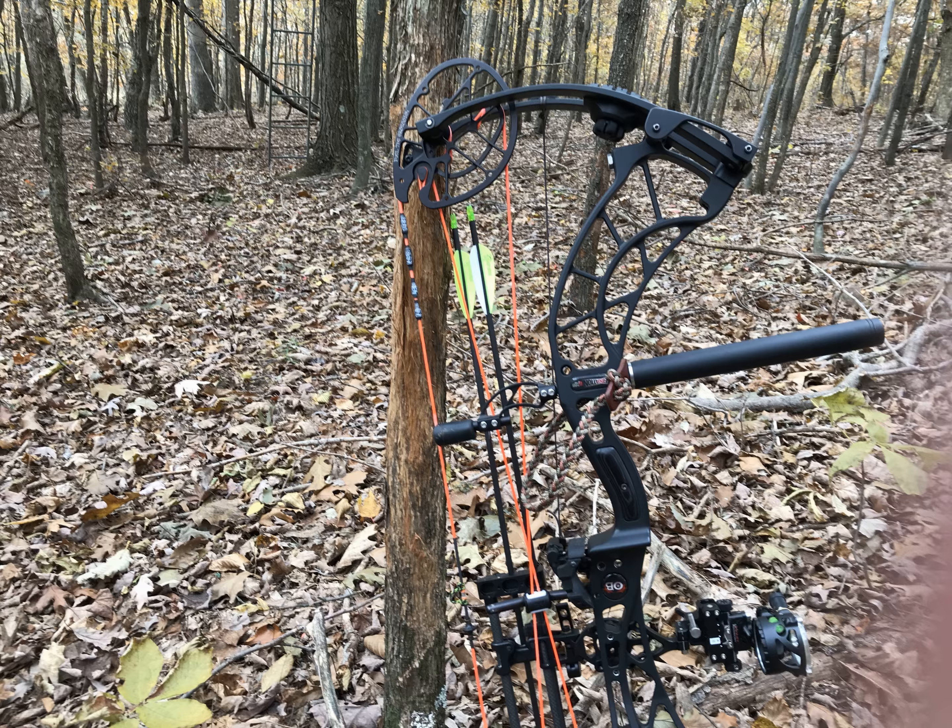I hopped out of the stand around noon, packed everything up, and headed down the logging road toward that piece of timber where I'd seen the deer pop out. Once I got down there I was walking along and I'm like, 'There's a rub.' Walk a little further — 'There's another one.' Walk a little further yet — 'There's another one.' I was kind of hiking and scouting at the same time, planning to get down to the bottom of the property to check a couple cameras.